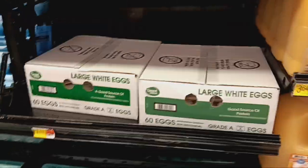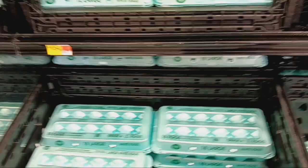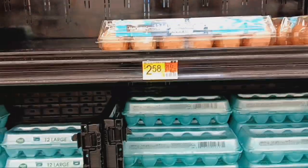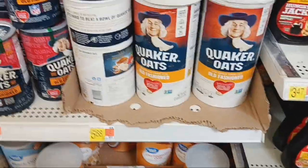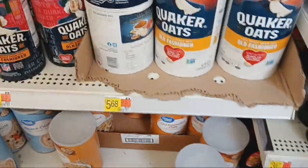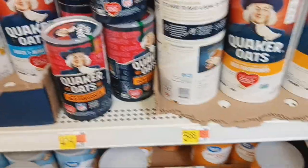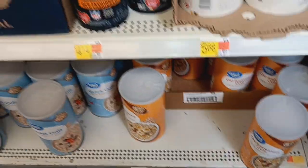The 60 count eggs are $7.47 — still not a bad price. And $1.54 a dozen for the Great Value brand, with these ones at $2.58. You can definitely tell the products made with wheat are going up in price — $5.68 for Quikros and $3.98 for the Great Value brand.